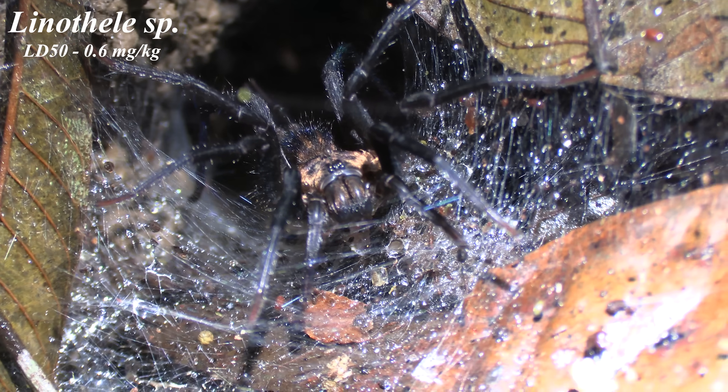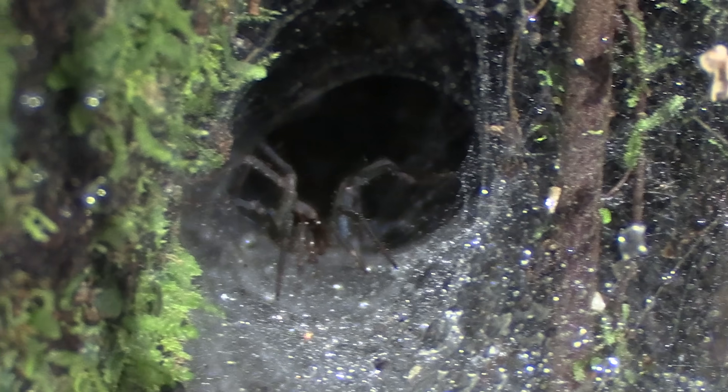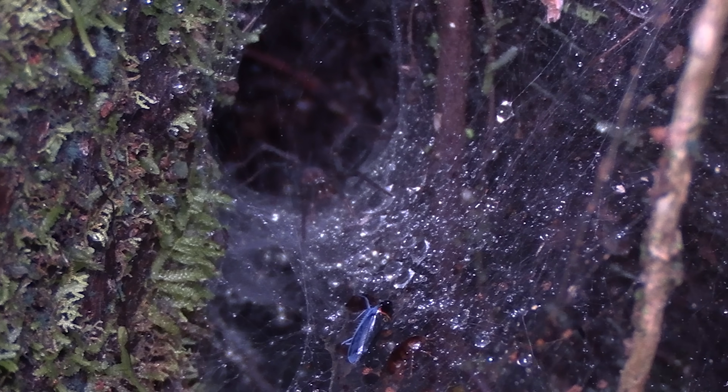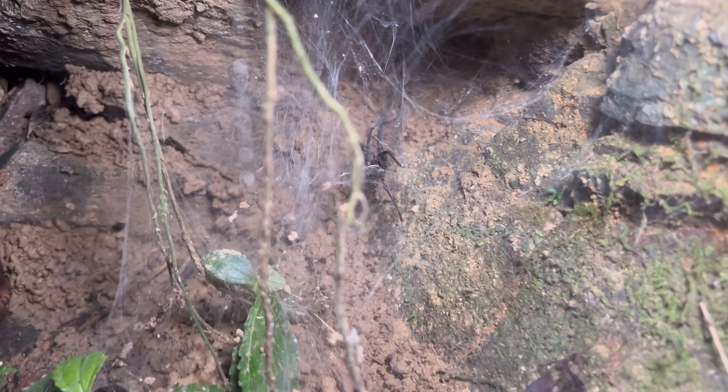We don't know a ton about the venom of these funnel webs, but we do know that their toxicity is similar to that of a black widow. Lab tests on the venom of a few species found a couple of components that are super crazy toxic, but the overall toxicity is around the middle range — what we'd expect from a black widow spider. Given that this is a much larger spider than a black widow, I would expect the bite to probably be on par if not worse than many widows. I think it is safe to say that these Colombian funnel webs are probably a medically significant spider.